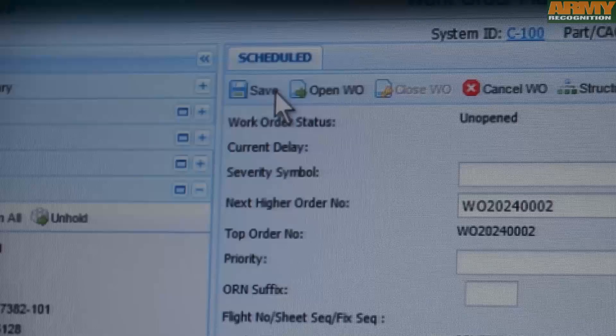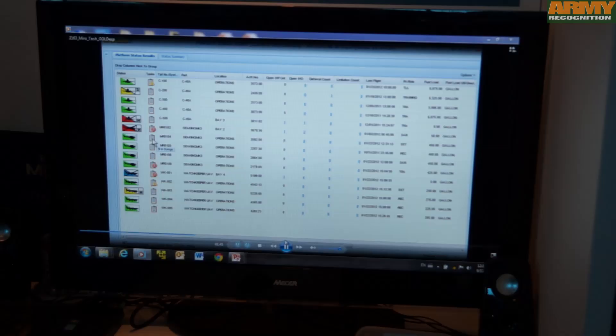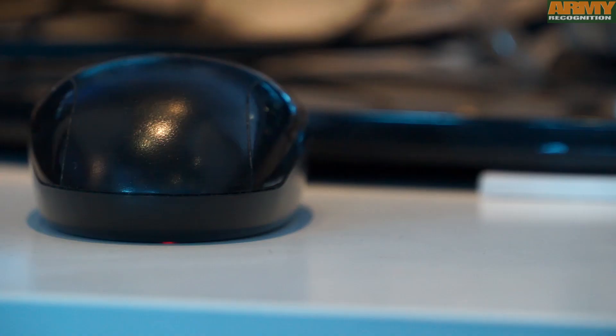Gold ESP is used for military maintenance, repair and overhaul and supply chain management. It's also used by equipment manufacturers for performance-based logistics. If you look at the screen over on my right shoulder, you can see a typical dashboard view of what the military capability is looking like today. Using the software product, you can proactively manage the scheduled and unscheduled maintenance for all platforms, from helicopters to UAVs to ships to tanks and trucks.